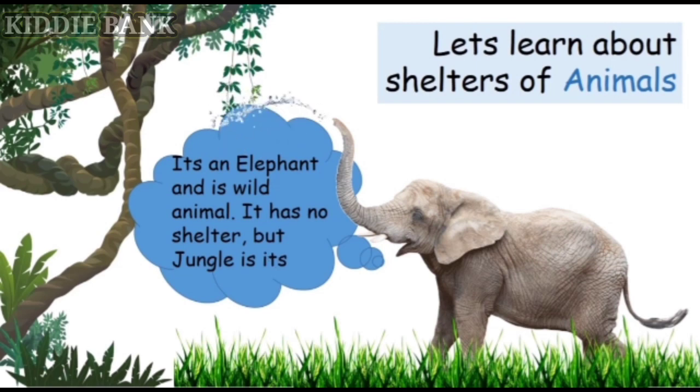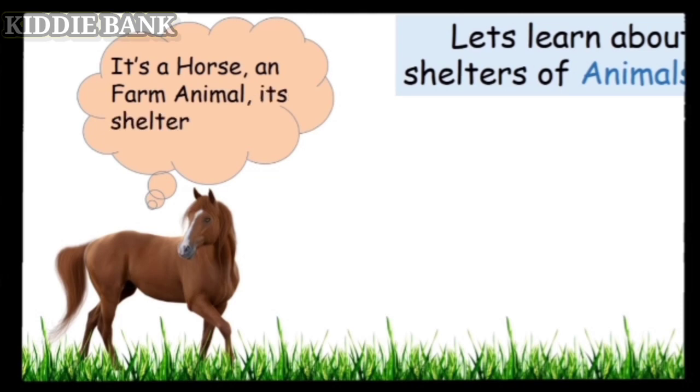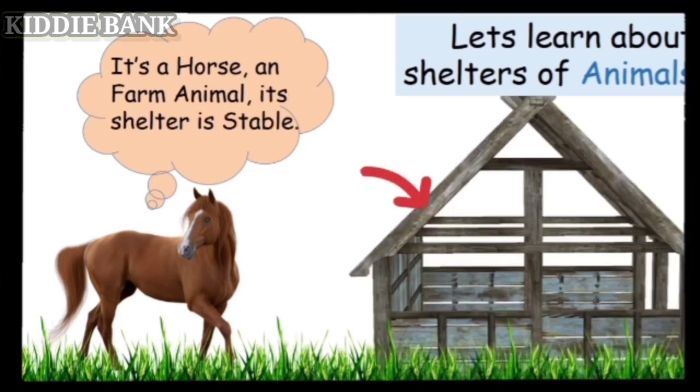It's an elephant, and it is a wild animal. It has no home or shelter, but the jungle is its big home. It's a horse, a farm animal, and its shelter is called a stable.